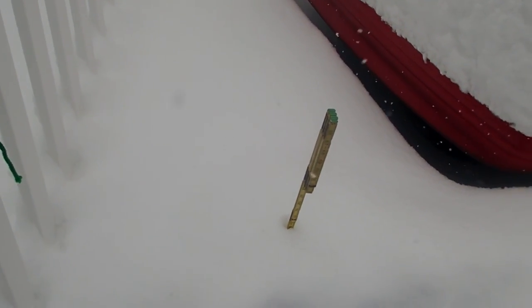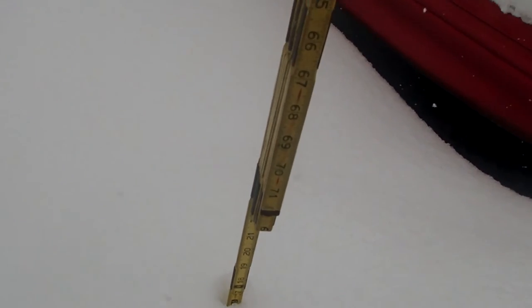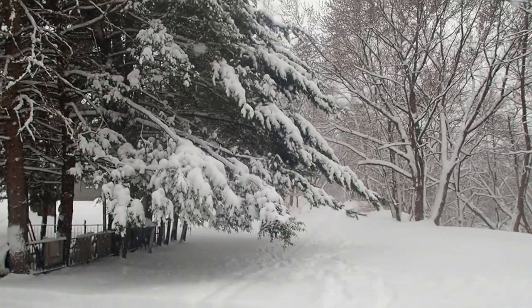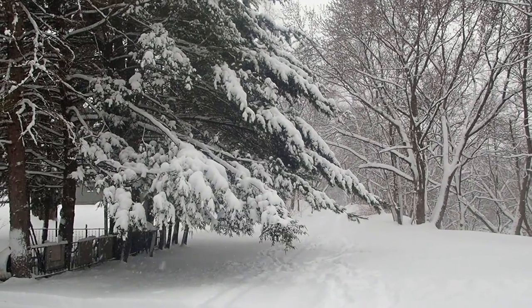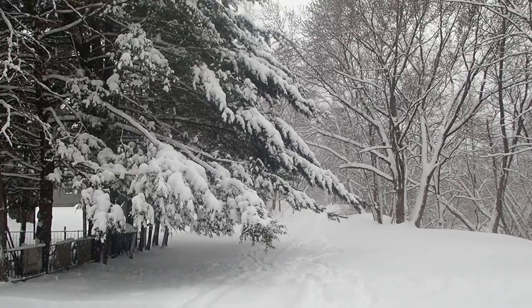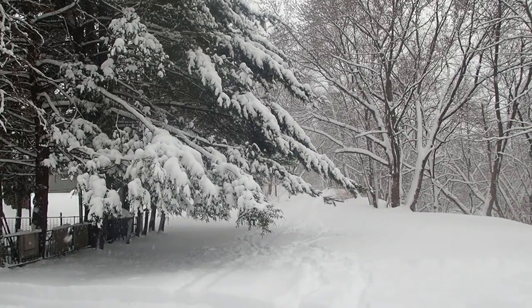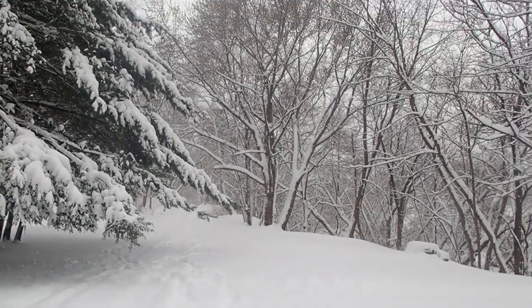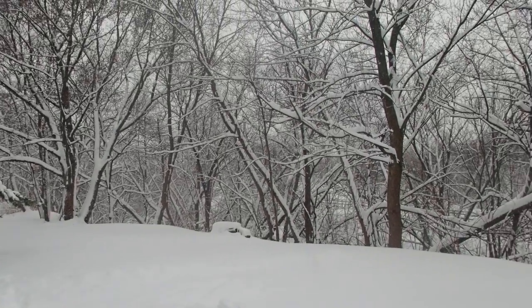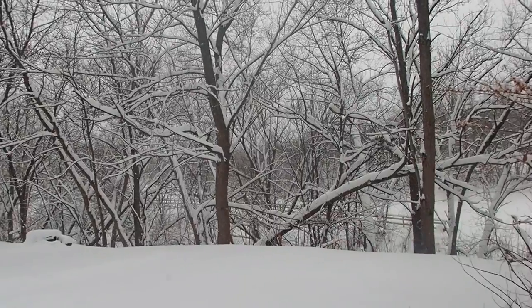This one was impressive — a little drift between the gate and the car where it's drifted a little bit higher, all the way up to 16 inches. Of course, it doesn't really matter how many inches it is, as long as it ends up being this beautiful.